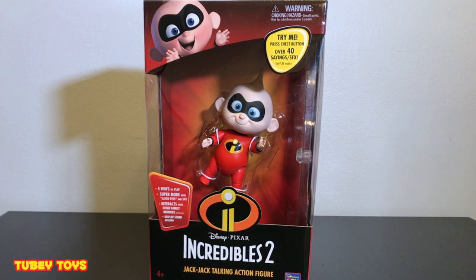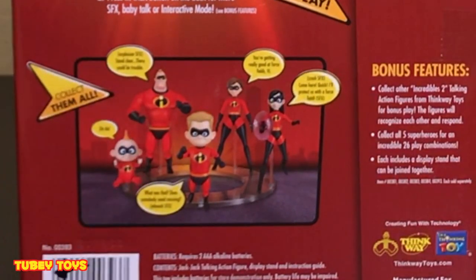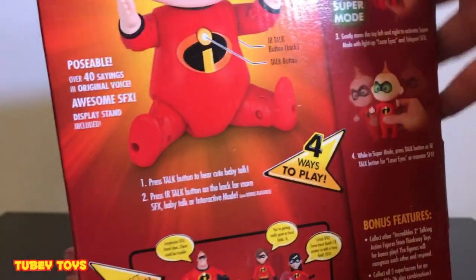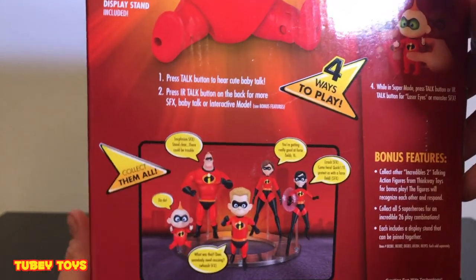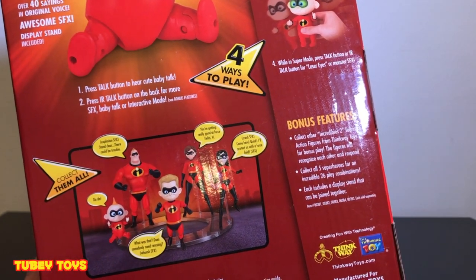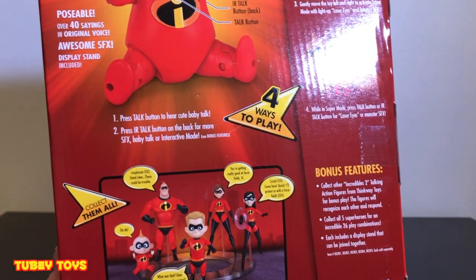The other members of the Incredibles, if you don't already know, are the Parr family. So we have baby Jack Jack right here, Mr. Incredible, Dash, Elastigirl, and Violet. Now, what's super cool about this toy is that you can buy Jack Jack - he's so adorable - but if you get the other four members of the family, they all speak to each other. So this is really, really cool.